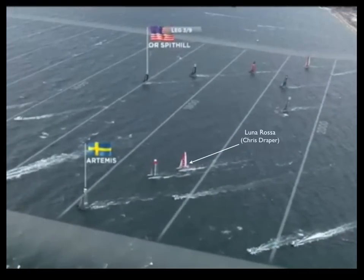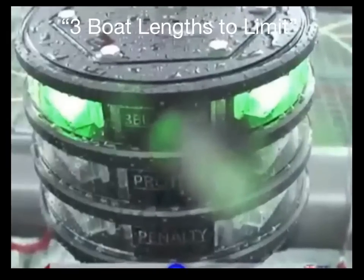Now look at the situation. Artemis is approaching the course limit and will need to tack away. Draper on Luna Rossa just called for a tack away from Artemis. But what is China Team going to do? Well, they should be seeing a blinking green light on Artemis.